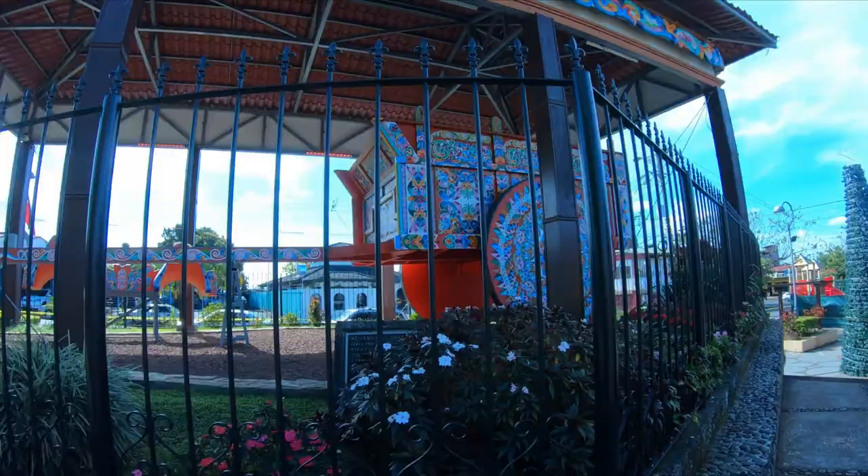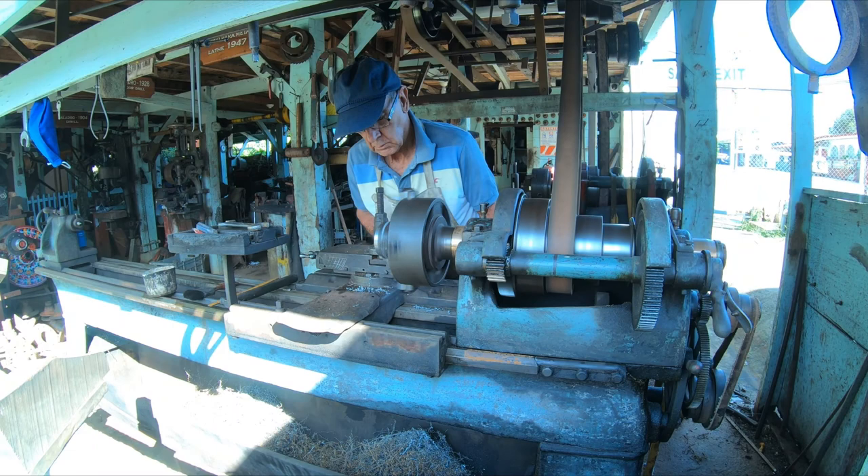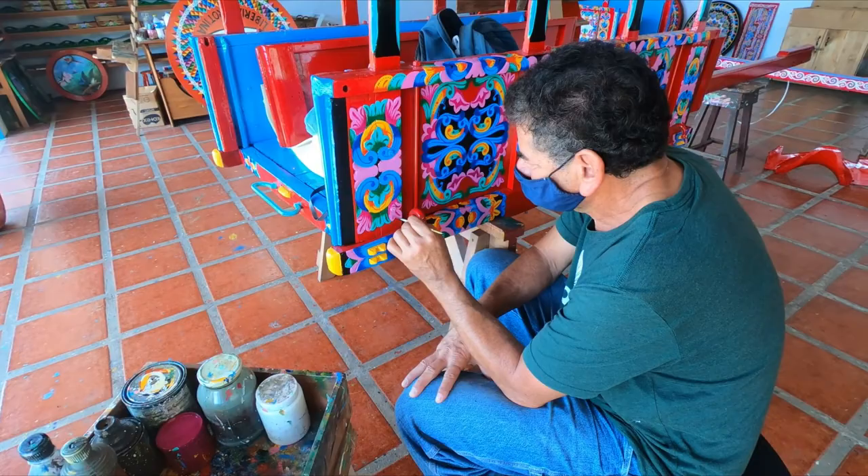Sarchi Senos, or people from Sarchi, are known as humble, hardworking people. Here, this man is crafting wood, while this other man is meticulously painting an ox cart. You can feel free to visit souvenir stores in Sarchi to view and or buy their beautiful artwork. You could even meet some artists.